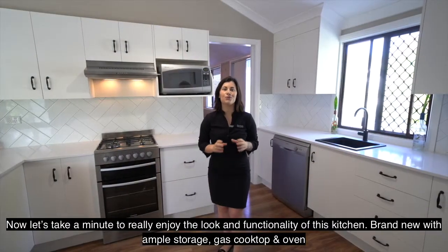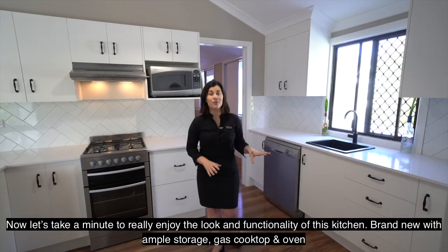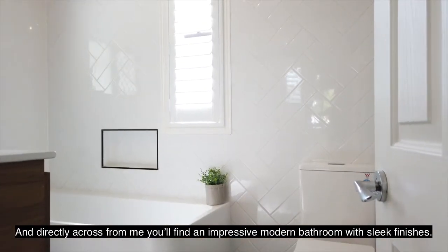Now let's take a minute to really enjoy the look and functionality of this kitchen. Brand new with ample storage, gas cooktop and oven, and directly across from me, a modern bathroom with sleek finishes.